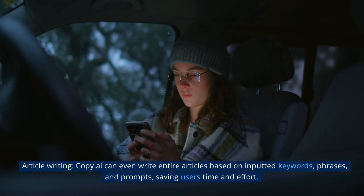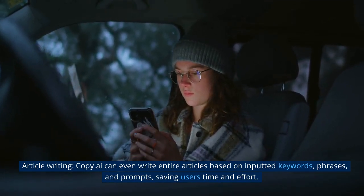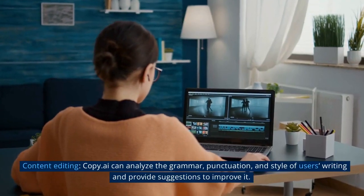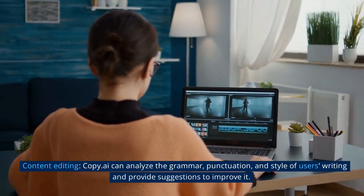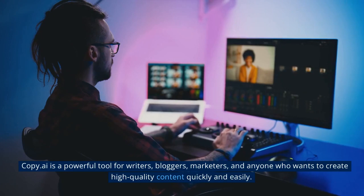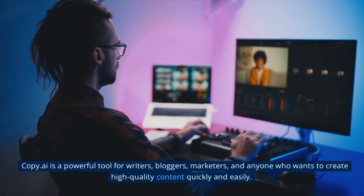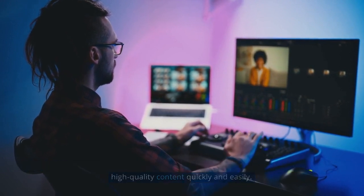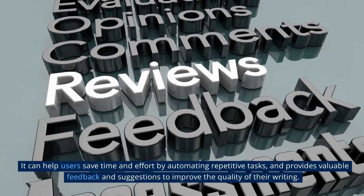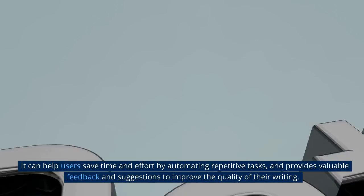Copy.ai can also write entire articles based on inputted keywords, phrases, and prompts, saving users' time and effort. For content editing, Copy.ai can analyze the grammar, punctuation, and style of users' writing and provide suggestions to improve it. Copy.ai is a powerful tool for writers, bloggers, marketers, and anyone who wants to create high-quality content quickly and easily. It can help users save time and effort by automating repetitive tasks and provides valuable feedback and suggestions to improve the quality of their writing.